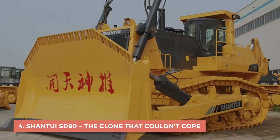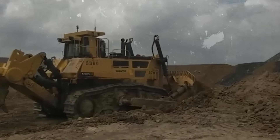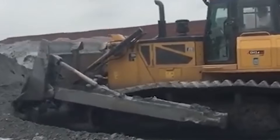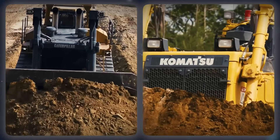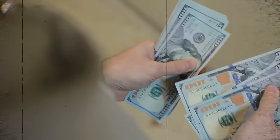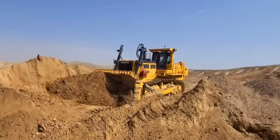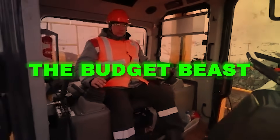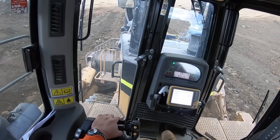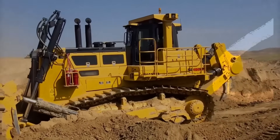4. Shantui SD-90 – The Clone That Couldn't Cope. When China's Shantui rolled out the SD-90, it was supposed to be the country's answer to the global bulldozer giants. The pitch was simple: same power as a Caterpillar or Komatsu, but at a fraction of the price. At first glance, it looked impressive — tall, wide, and built like a tank. Crews across Asia started calling it the budget beast. But it didn't take long before operators realized it wasn't a beast at all — it was a copy that couldn't keep up with what it tried to imitate.